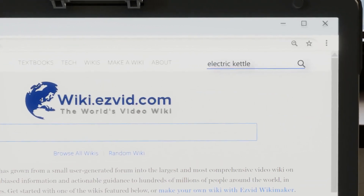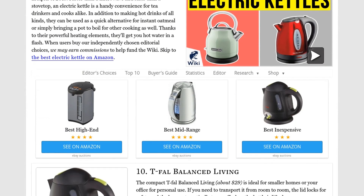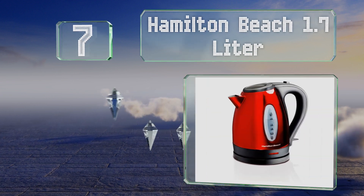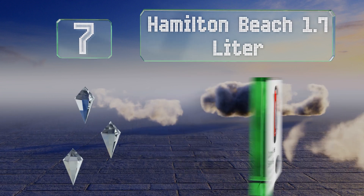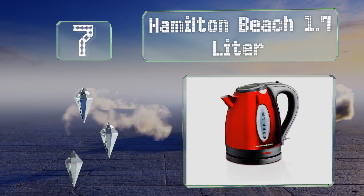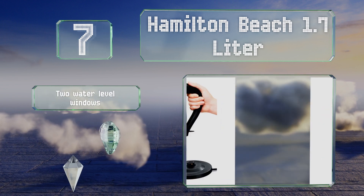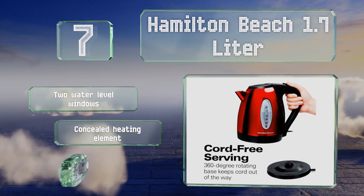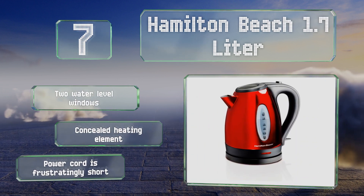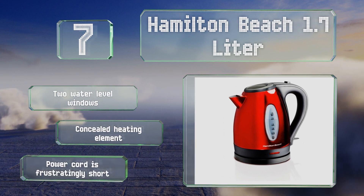However, it doesn't beep when your water is ready. At number seven, the Hamilton Beach 1.7-liter sports an attractive polished red finish that you'll want to leave out on the counter. For safety, the lid stays firmly closed unless you push the button on top, and the drip-free pouring spout keeps the boiling water contained. It features two water level windows and a concealed heating element, but the power cord is frustratingly short.